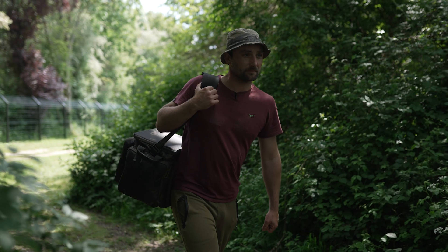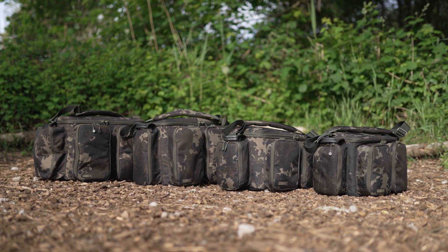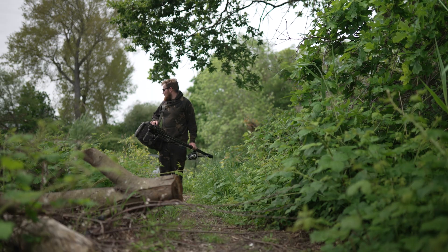Carryalls are next. You've got the cube which I mentioned, but you've also got small, medium, large and extra large carryalls. Dimensions are all available so you can see exactly which one would fit your fishing situation.